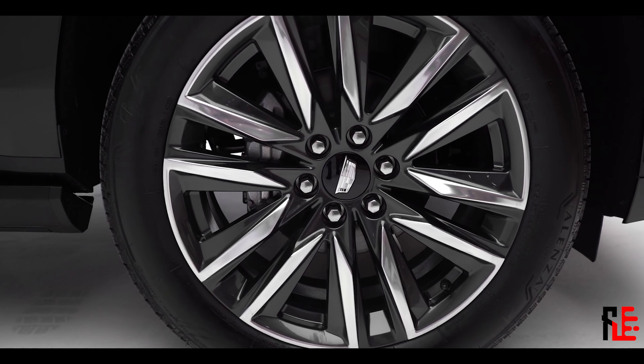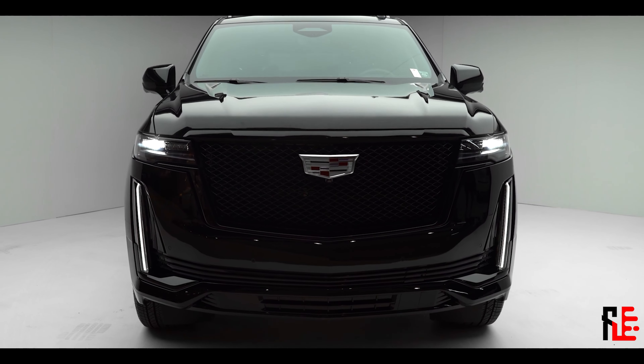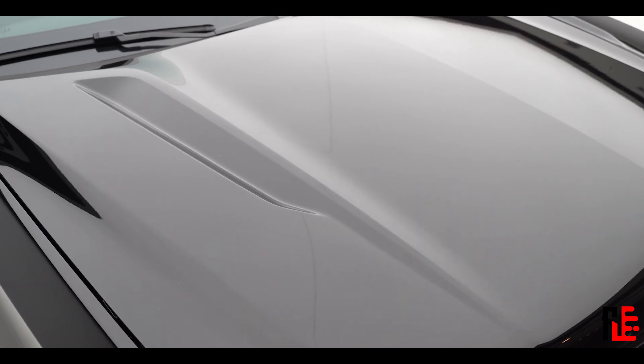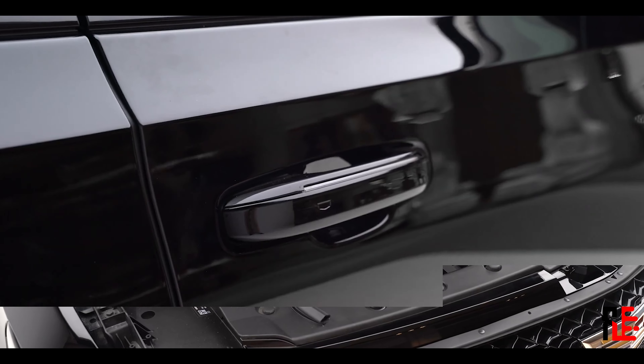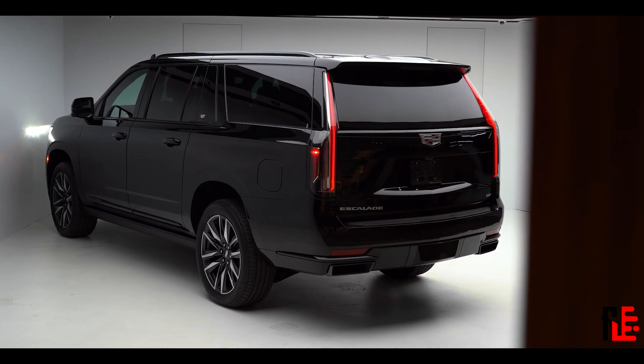The new and improved Escalade is very much like the old one. It's big, really big and comfy inside. But first let's take a look at the outside. From the outside everybody knows already that this thing is a Cadillac. And if you get the long wheel version, then it's even more obvious to the untrained eye.